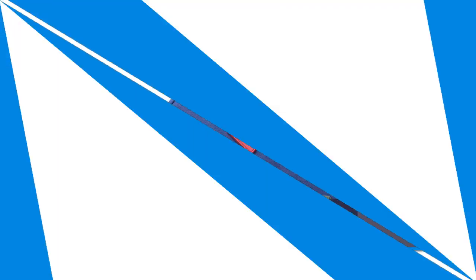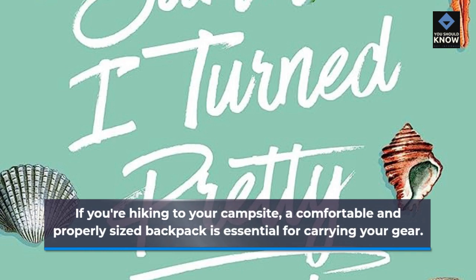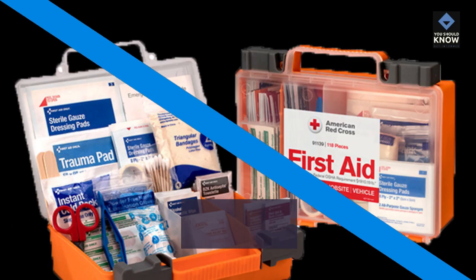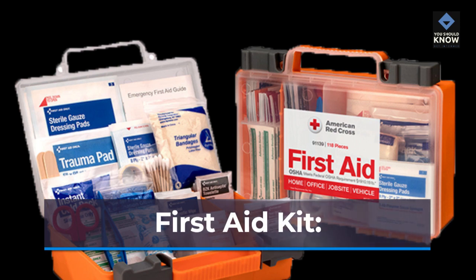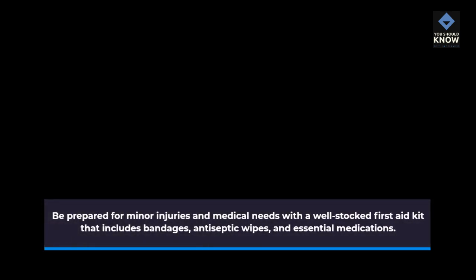Backpack. If you're hiking to your campsite, a comfortable and properly sized backpack is essential for carrying your gear. First Aid Kit. Be prepared for minor injuries and medical needs with a well-stocked First Aid Kit that includes bandages, antiseptic wipes, and essential medications.